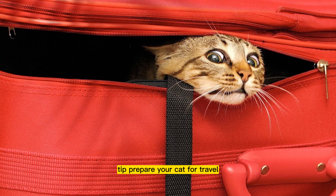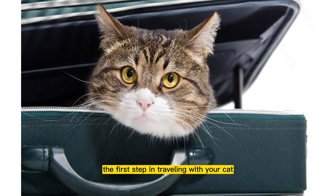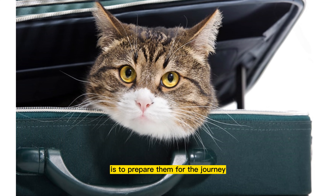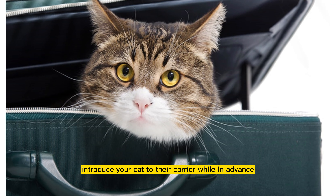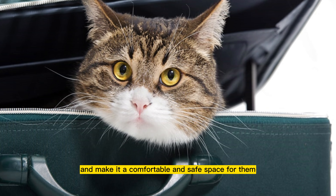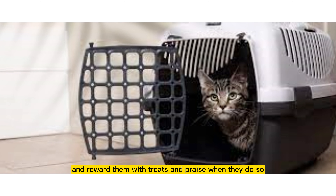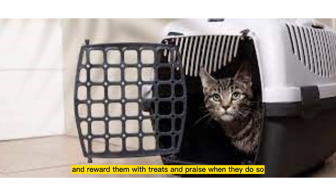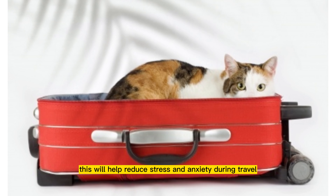Tip 1: Prepare your cat for travel. The first step in traveling with your cat is to prepare them for the journey. Introduce your cat to their carrier well in advance and make it a comfortable and safe space for them. Encourage them to enter the carrier on their own and reward them with treats and praise when they do so. This will help reduce stress and anxiety during travel.